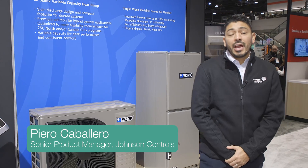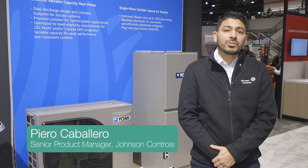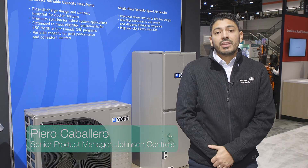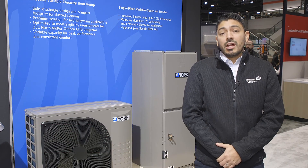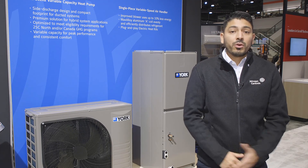My name is Piero Caballero and I am the product manager for the residential side of Johnson Controls. We're here today at the AHR Expo 2024 and we're going to show you some of the products that we are releasing this year for our customers.